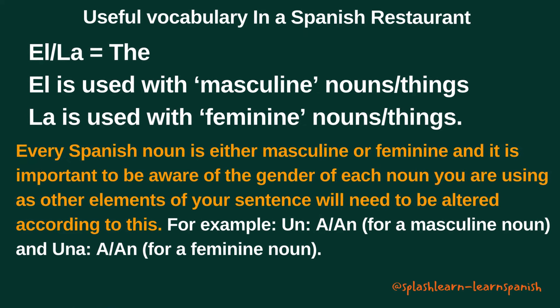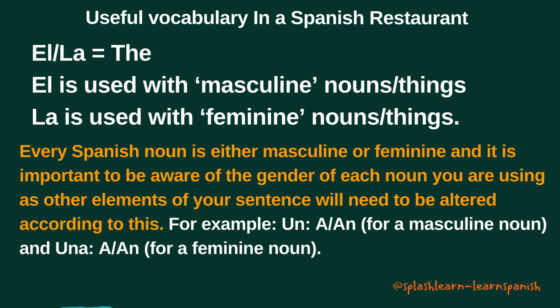Before getting to the vocabulary, let's remember from Lesson 6 — we discussed el and la, which both mean 'the' in Spanish. El is used with masculine nouns and la is used with feminine nouns. Every Spanish noun is either masculine or feminine, and it is important to be aware of the gender of each noun you are using, as other elements of your sentence will need to be altered according to this.